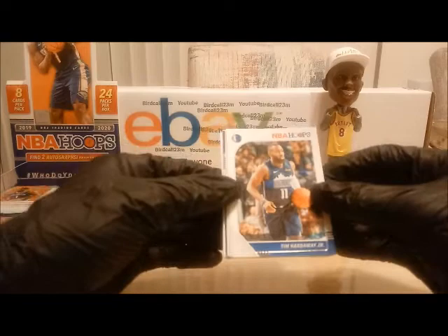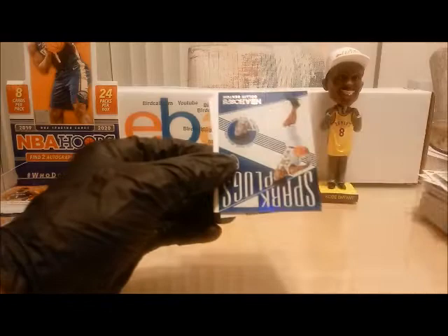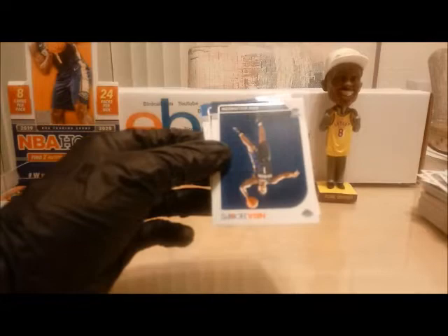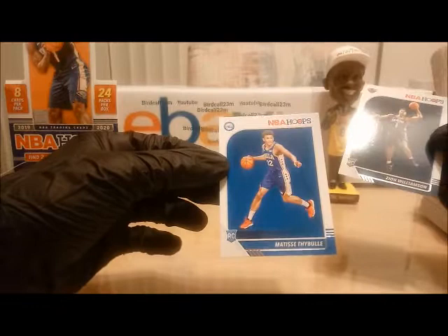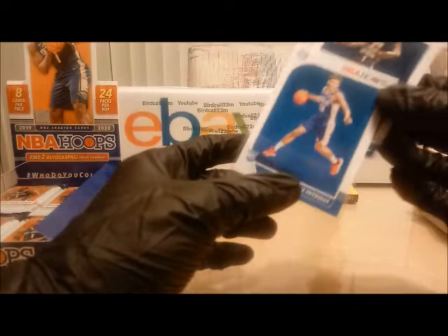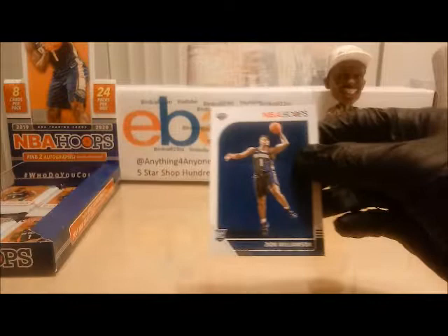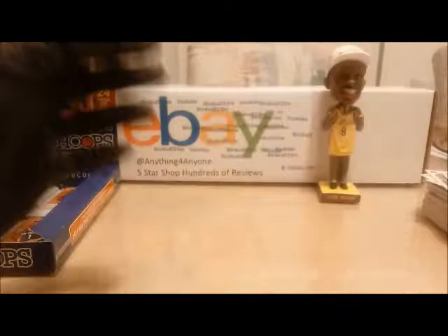Next pack — we have Tim Hardaway Jr., Josh Richardson, Dennis Smith Jr., Josh Jackson. We have an insert — Spark Plugs, Colin Sexton — this will be added. Shaquille O'Neal — boom folks, we have Mr. Zion Williams rookie card and Matisse Thybulle. Matisse Thybulle from the University of Washington — very amazing defensive player. I met Matisse after a Laker game one day — very nice young man, able to give me an autograph on one of his cards. Matisse and Zion are both going into the random number generator. Awesome hits — that's two Zions in the box so far.